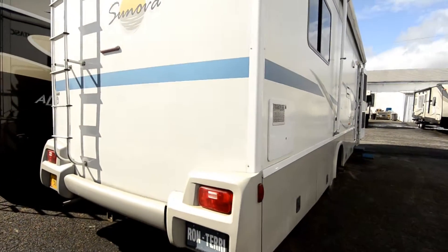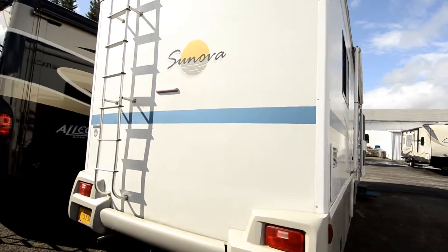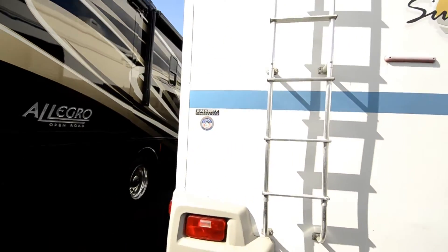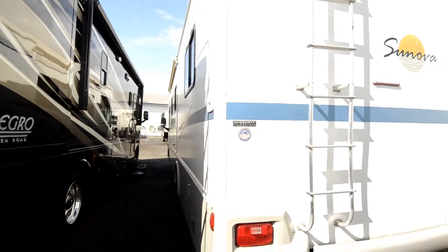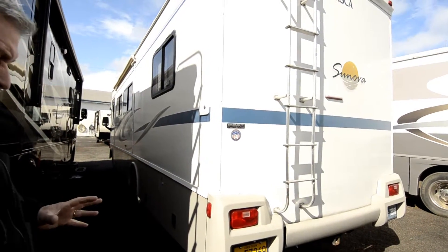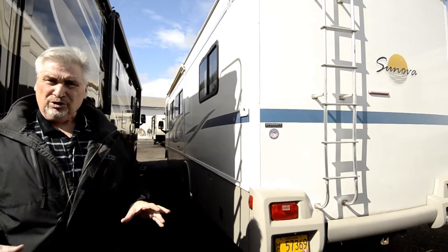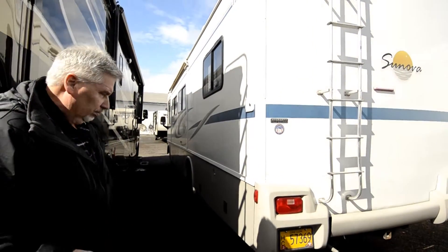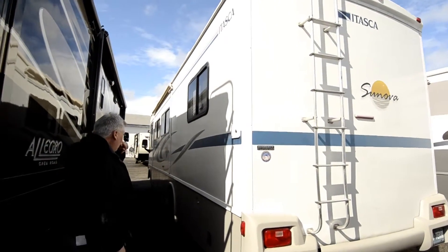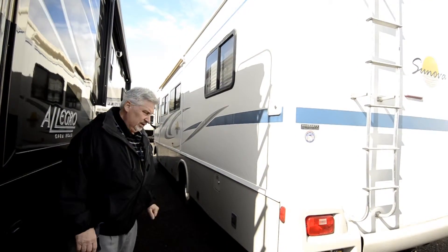Being a 2004 Winnebago, this has a fiberglass roof instead of rubber. It has a 4,000-watt generator with low hours on it as well. It also has a slide-out — the slide is in right now so you can get an idea of exactly how much room is in this coach while you're going down the road. It also has a topper over the top of the slide to protect it.